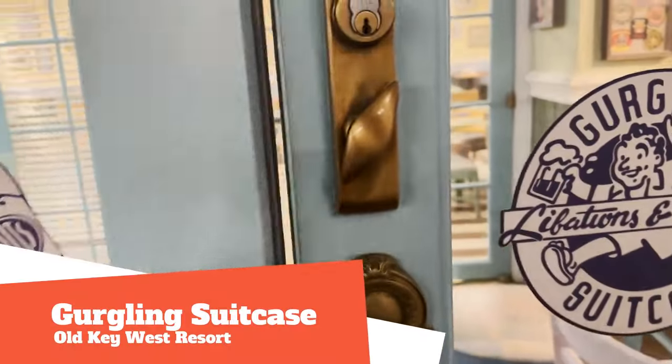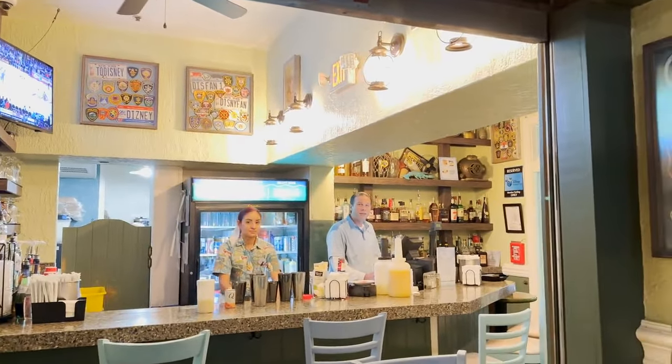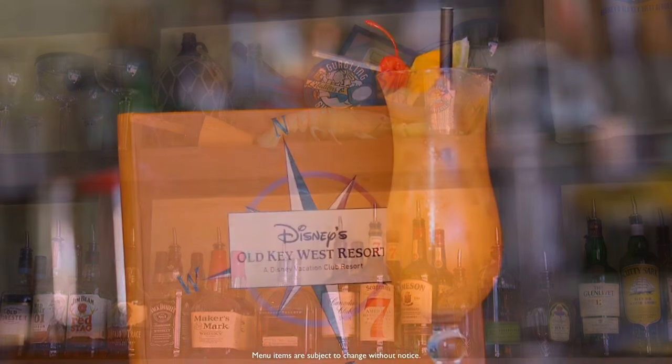Gurgling Suitcase is a Key West-inspired walk-up bar serving beer, wine, and specialty cocktails at $17 and under. Appetizers and entrees are available until 9 p.m. Brunch and dinner menu items from Olivia's Cafe are also available.